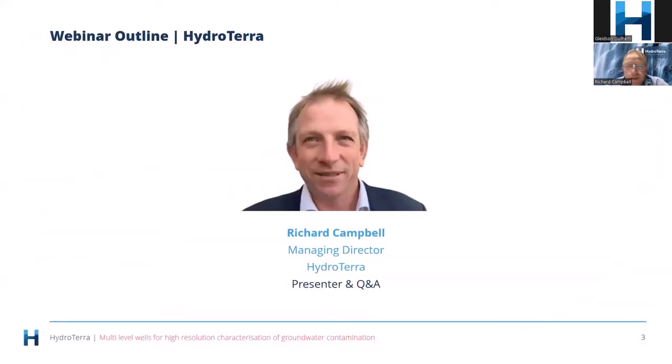A little bit about myself. I've got a bachelor's degree in science and a master's in hydrogeology and environmental science. I used to work in that area both at catchment scale hydrogeological investigations and a lot of work on the contaminated sites side of things. I used to be an EPA auditor for contaminated land before setting up HydroTerra, and I've been involved quite a bit with these multi-levels in a number of facets.